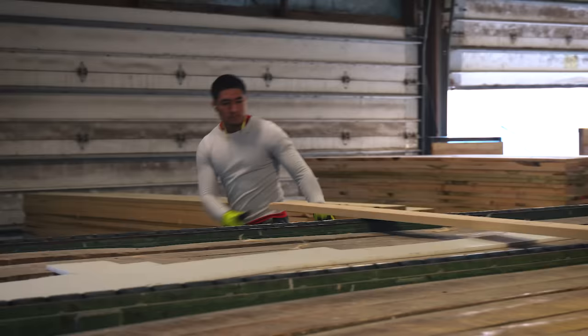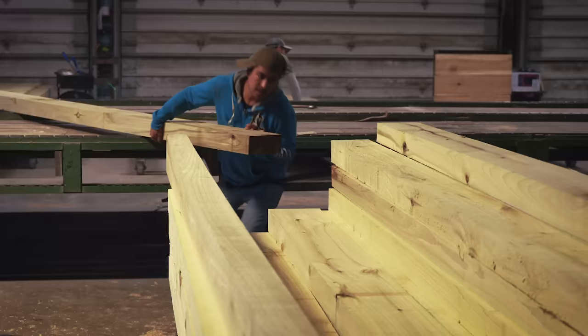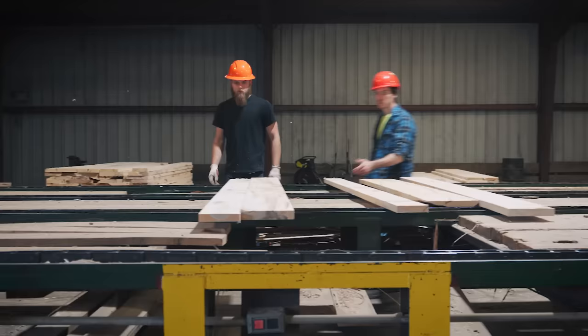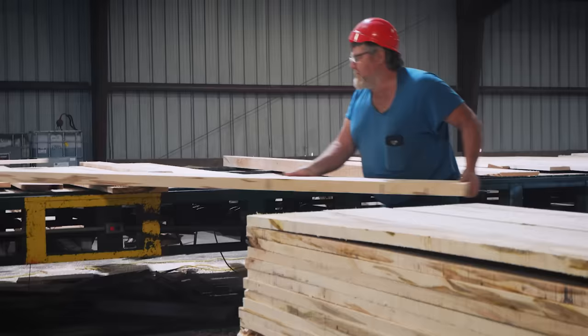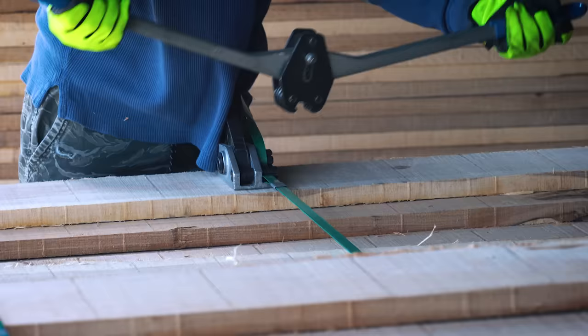From here, boards pass to the green chain where lumber handlers will look for the grade mark and sort the lumber into its proper cart by thickness, grade, and length. The green chain is known to be hard work and a place where new workers begin their careers at the sawmill. Experienced handlers who are able to detect quality issues play an important role in the manufacturing process.